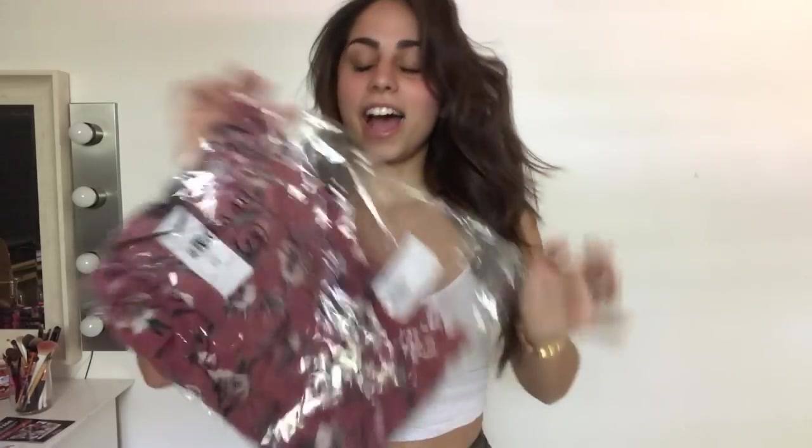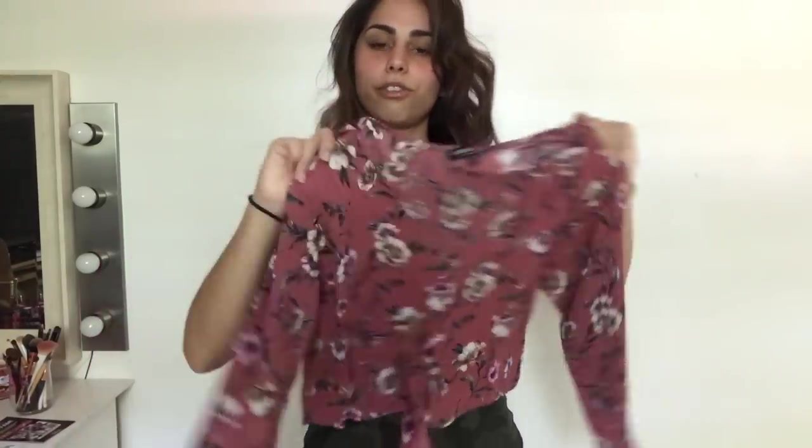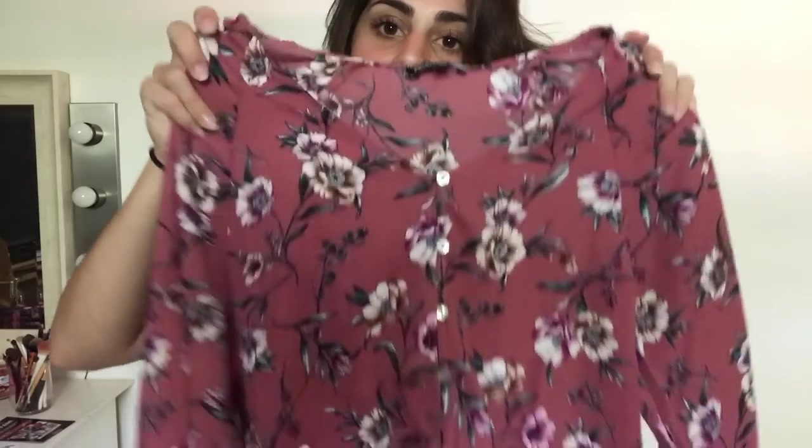The last thing that I bought is a Kiara Floral Top. I saw this and I was like oh my gosh, that is so cute. I got this in an extra small and it was $22.99. Hopefully it fits well. So this is what it looks like - it's a floral print and it's flowy. It's great for the summer and the heat.